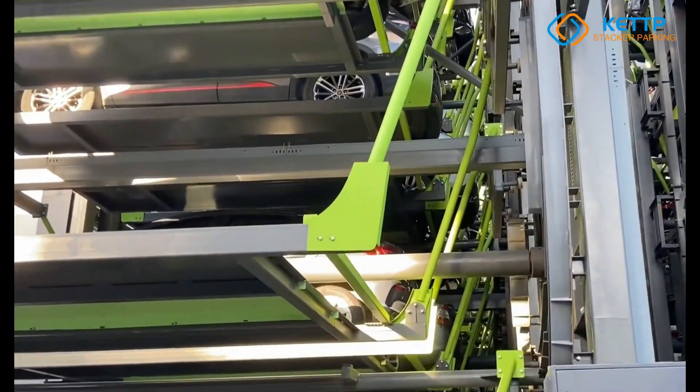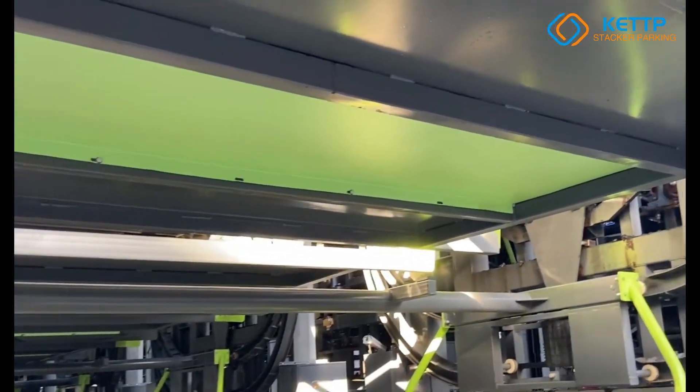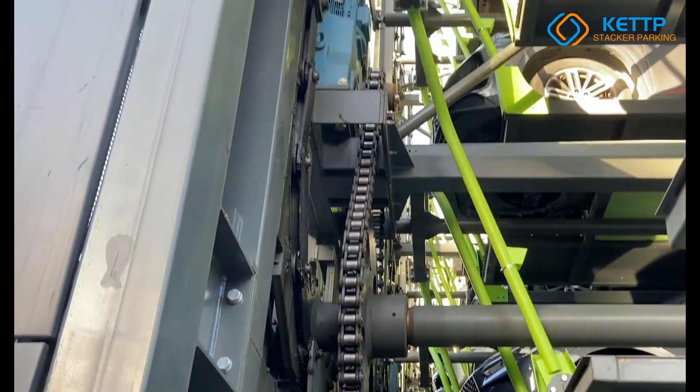With intelligent PLC control, enhanced security features, and eco-friendly operation, the PCX Automatic Car Parking System is the future of automated parking systems, offering a reliable, high-tech, and space-saving solution for modern cities.